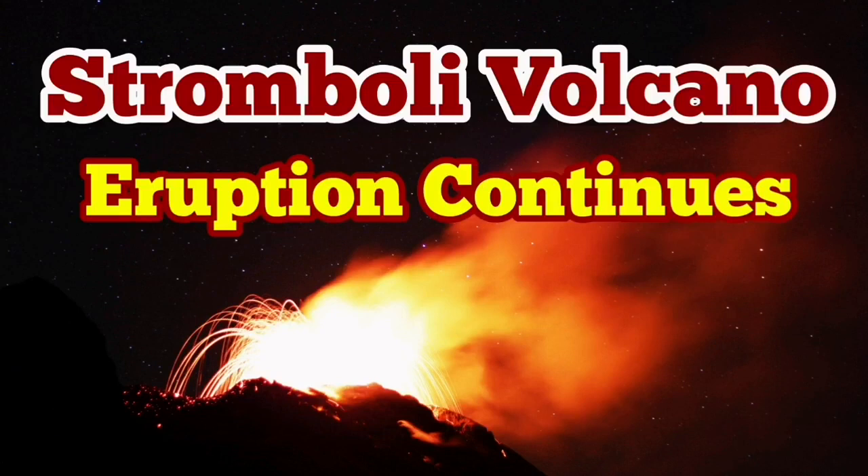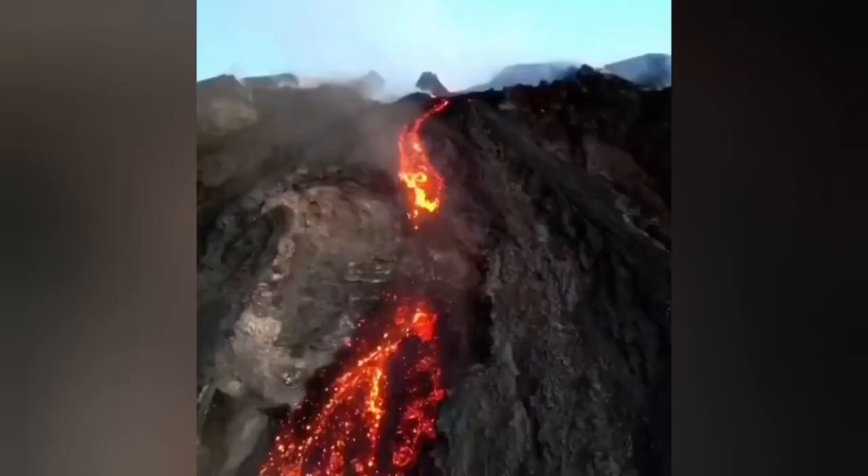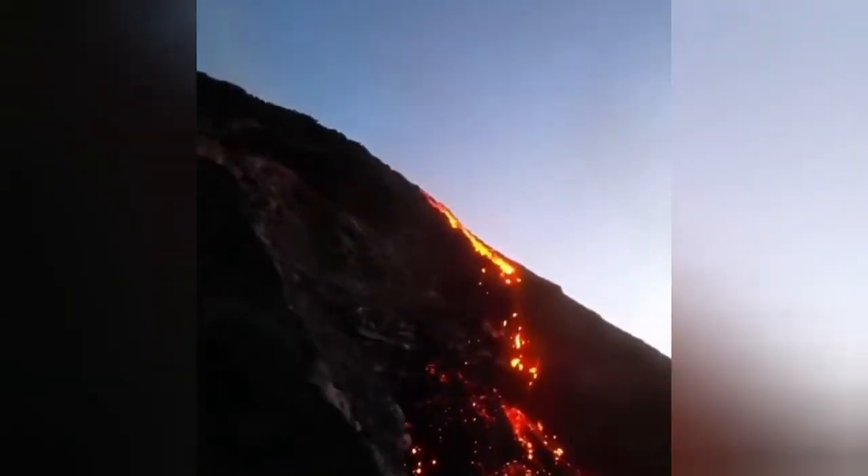The eruption of the Stromboli volcano continues. A narrow stream of lava is flowing from the summit of the volcano down toward the sea.